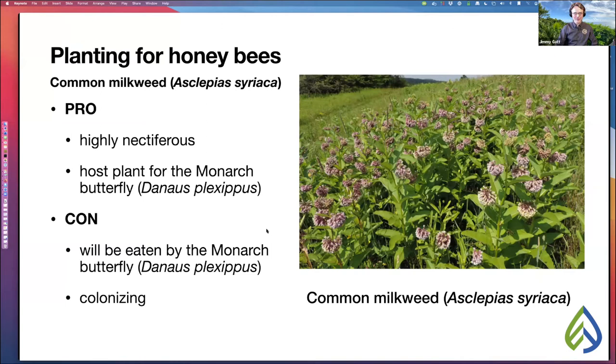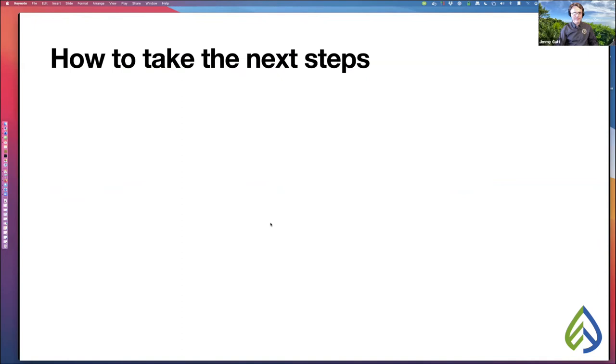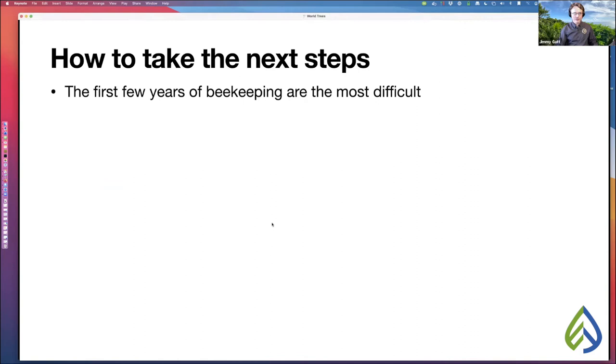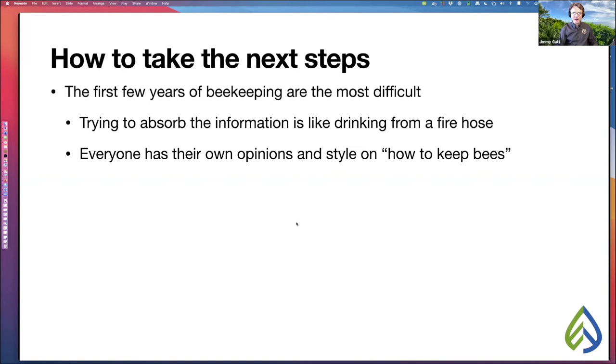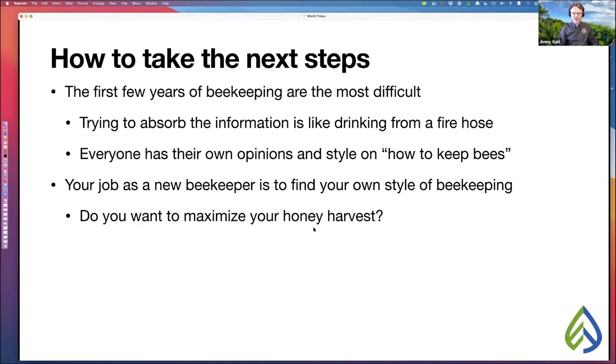I hope that gives you some ideas of things you could intercrop with your polonia trees. As for next steps, the first few years of beekeeping are by far the most difficult, because trying to absorb all the information is like drinking from a fire hose. Every beekeeper has their own opinions and style. Ask yourself: Do you want to maximize your honey harvest? Do you want to sell bees? Do you want to be a chemical-free beekeeper? The answers to these questions will determine your style of beekeeping.